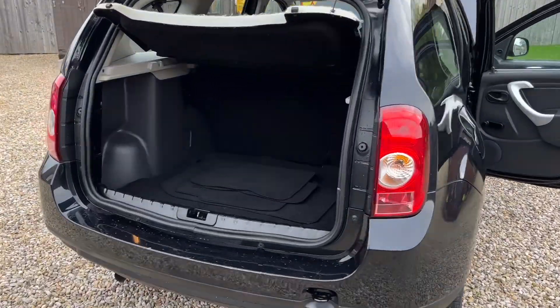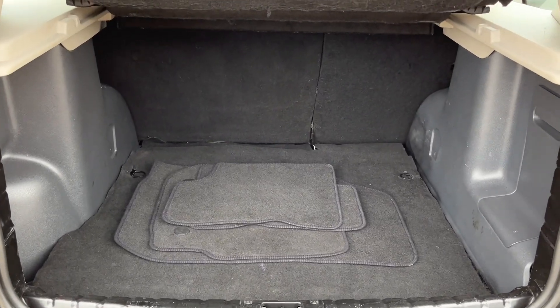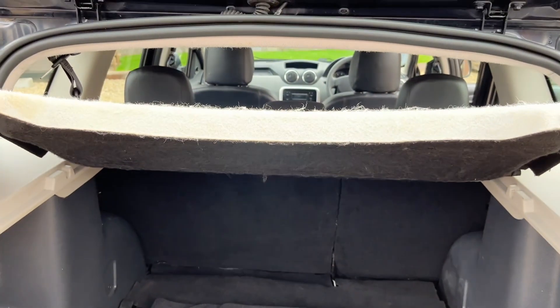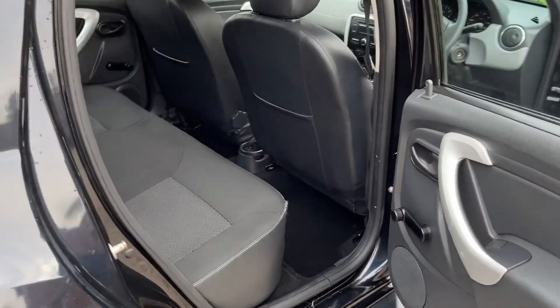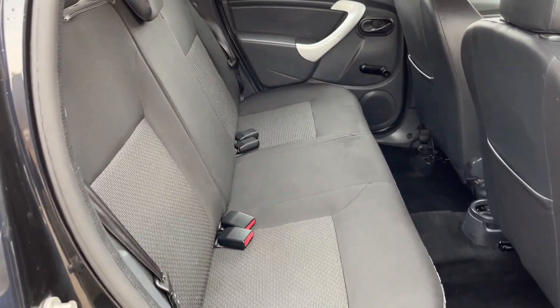Right, let's have a look inside now. These Dusters have a really big boot area as you can see. There's a set of used carpet mats if you want there. Parcel shelf present as you can see. Nice and clean inside — it's very clean actually, no funny smells or anything.